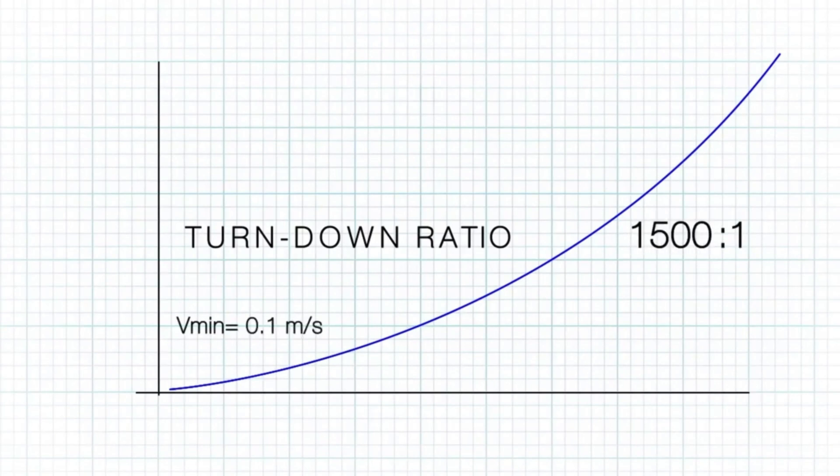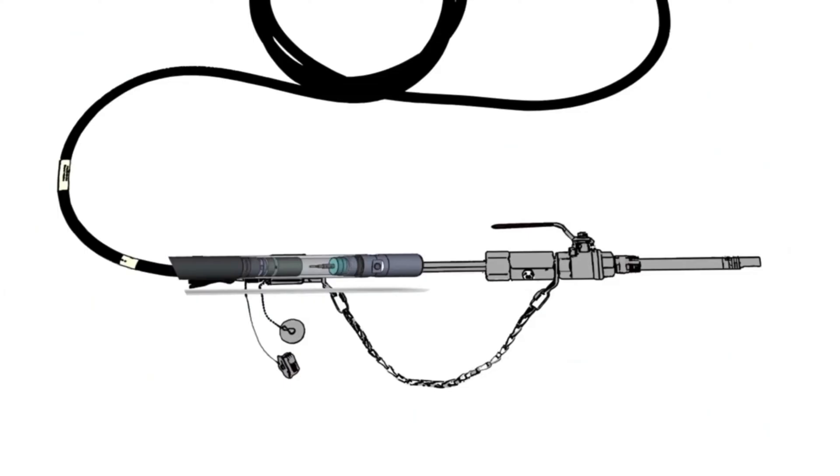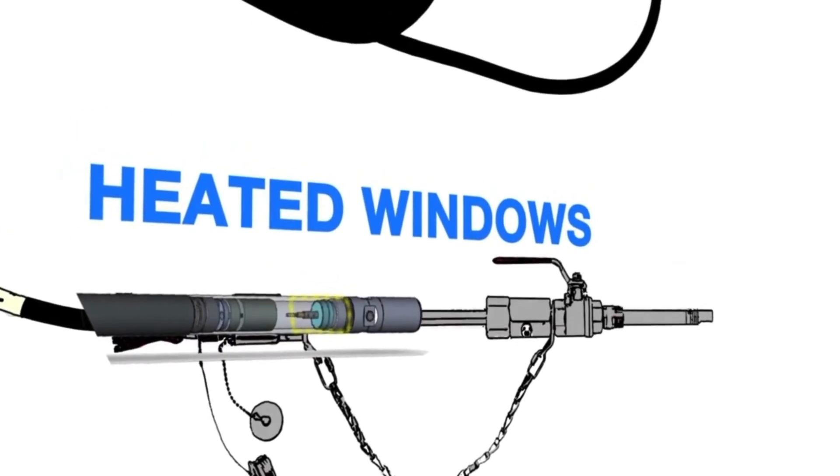The measurement range spans from 0.1 meters per second to 150 meters per second, with a high measurement accuracy of plus or minus 2.5 percent. Heated windows are a standard system feature, which prevents laser light from scattering due to foggy or wet window surfaces.